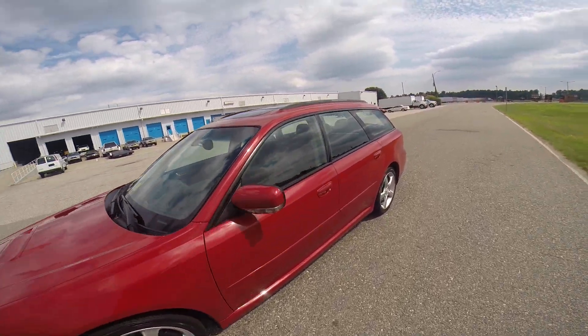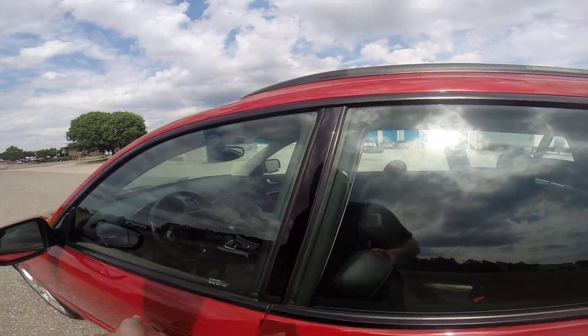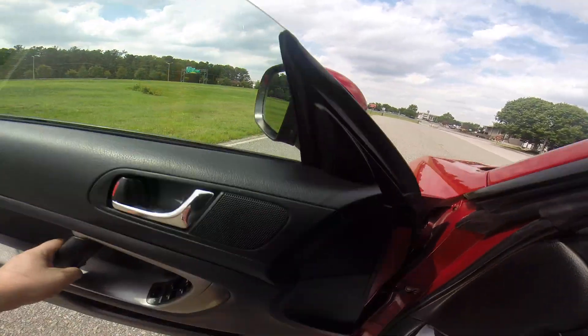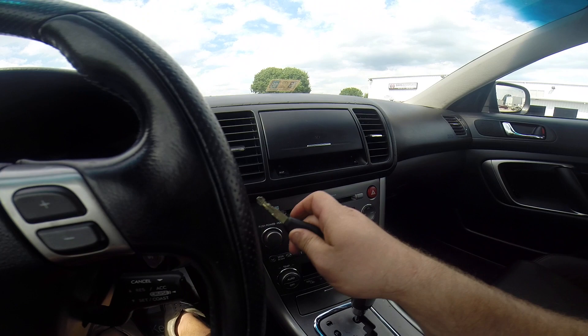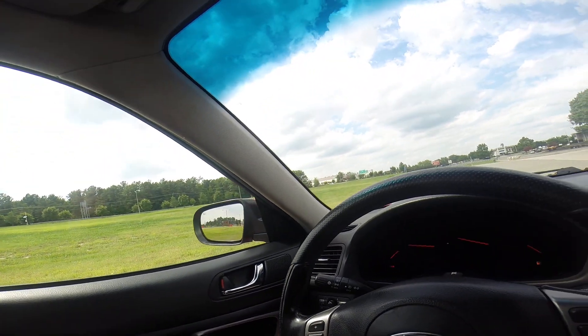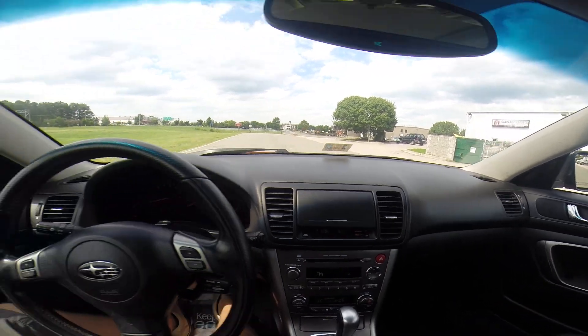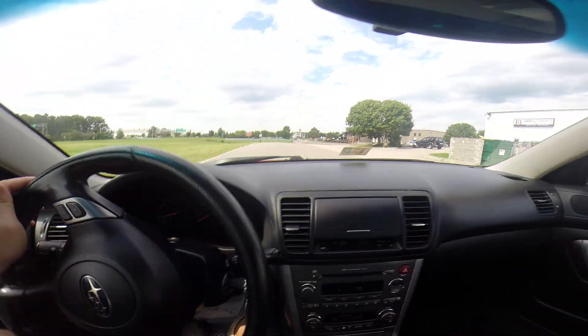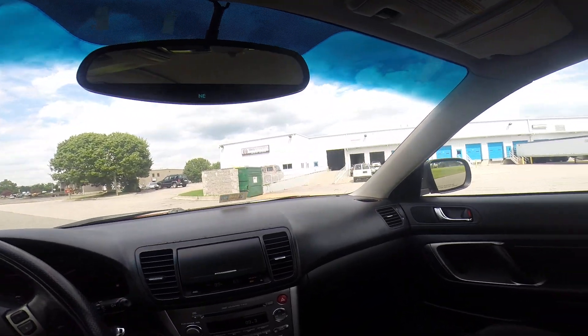Alright, welcome back — sorry about that, the battery died during the video so we're going to hop in now and go for our test drive. Buckling up the seatbelt. You have no lights on on the dash aside from the gas light — don't worry about that.